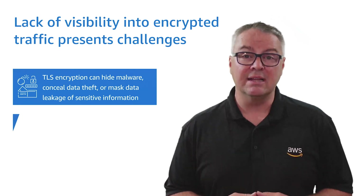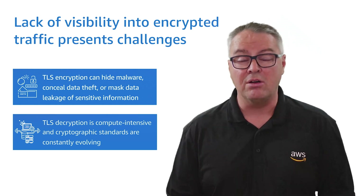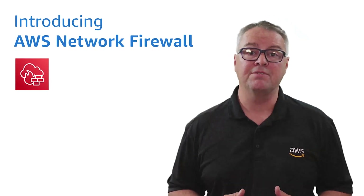Additionally, the lack of visibility into encrypted traffic presents a challenge to organizations that don't have the resources to decrypt and inspect network traffic. TLS decryption is compute-intensive, and cryptographic standards are constantly evolving. I'm happy to share that this ability to perform deep packet inspection on TLS encrypted traffic is now possible with AWS Network Firewall.